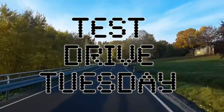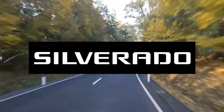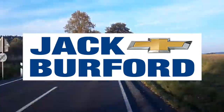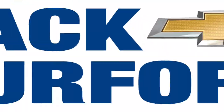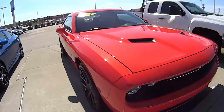Test Drive Tuesday, brought to you by the all-new Silverado, available now at Jack Burford Chevrolet. Look what I'm riding in for Test Drive Tuesday, everybody.